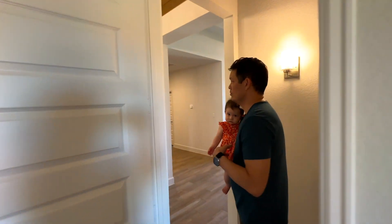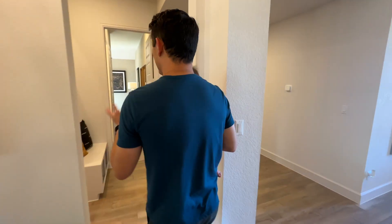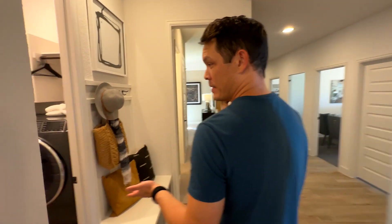As we come out of this bedroom, we'll go across the entryway. Right here to the left is the laundry space.